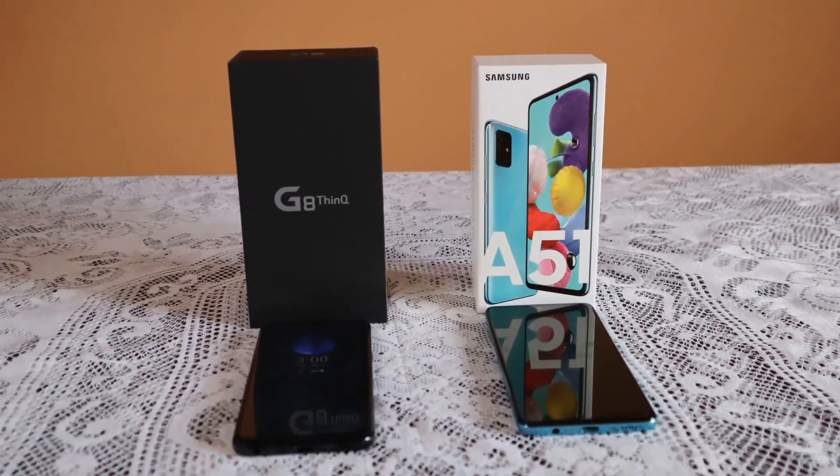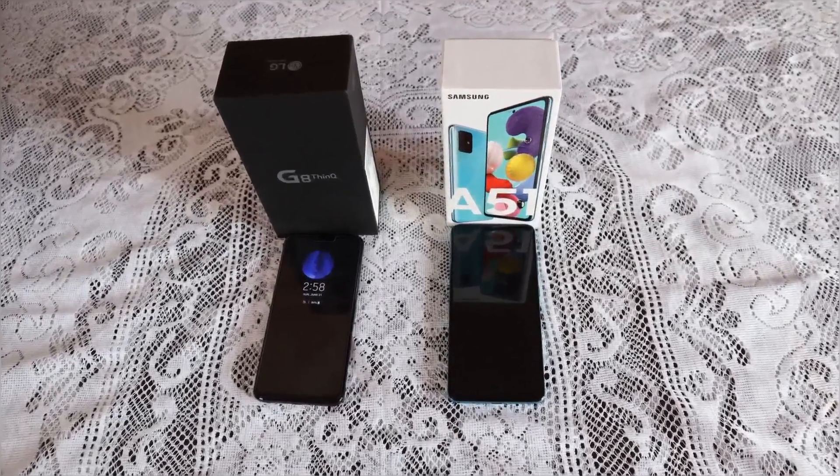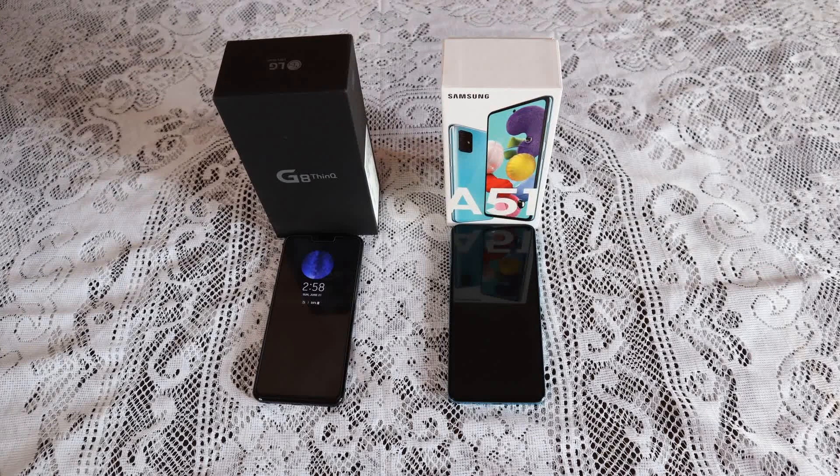Hello everyone, welcome to another review. This time it will be a comparison between the LG G8 and the Samsung Galaxy A51. The full name of the LG G8 is the LG G8 ThinQ, but for the purpose of this video I'll be referring to it as the G8, and the Samsung Galaxy A51 as the A51. Both of these phones were released in the year 2019 — the G8 was released in April of 2019 and the A51 in December of 2019.